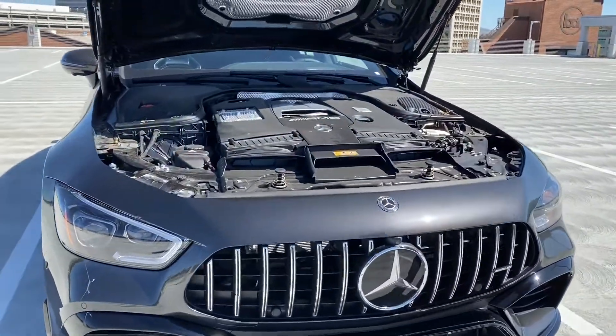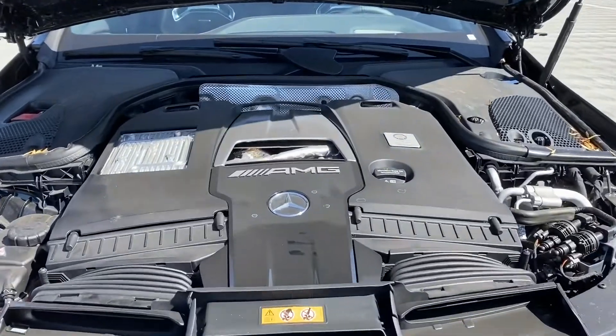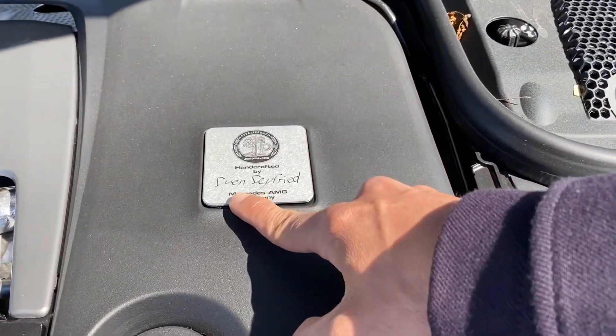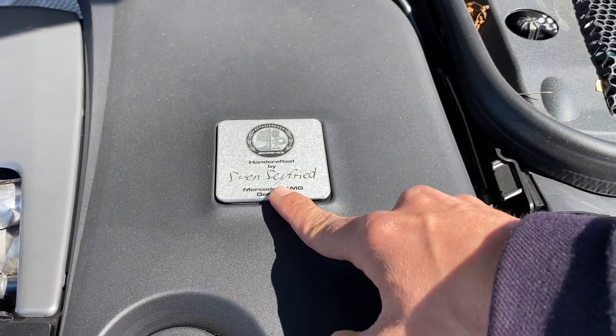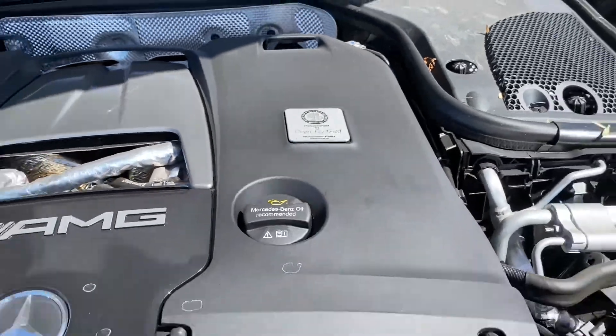Check this out. This is a true AMG vehicle and you can usually tell by looking right here. This is handcrafted by Mr. Ivan — something fried. He likes the fried chicken.